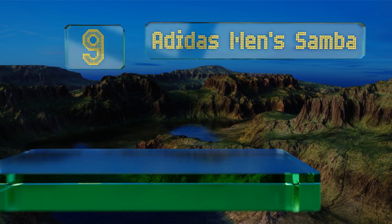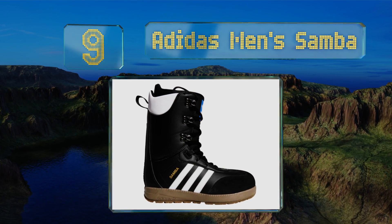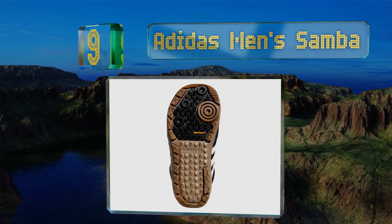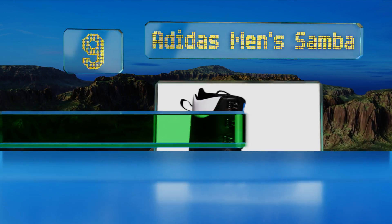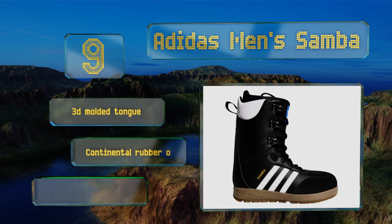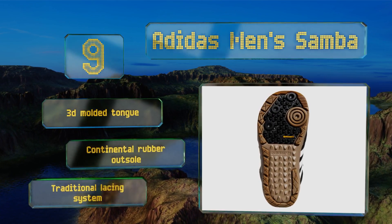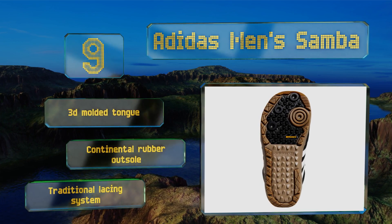At number nine, if you've ever owned a pair of this brand's popular soccer shoes, you'll immediately recognize these Adidas Men's Samba. They feature the same iconic white stripes and allow for a natural flex that'll keep you moving as easily on your board as out on the street. They come with a 3D molded tongue and a Continental rubber outsole, along with the traditional lacing system.